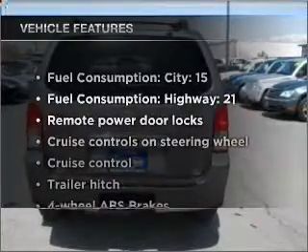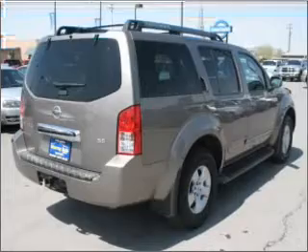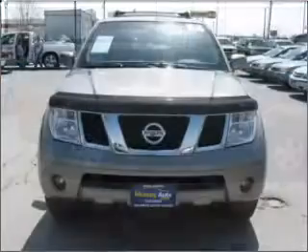Plus enjoy these notable features that are included in this vehicle: air conditioning, power door locks, power windows, power steering, cruise control, power mirrors, an alarm system, and an adjustable tilt steering wheel.